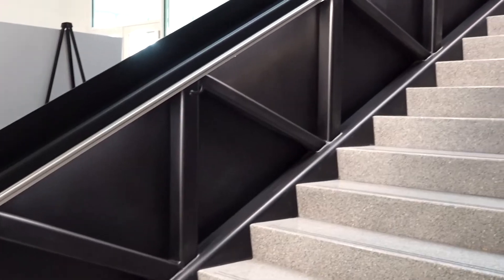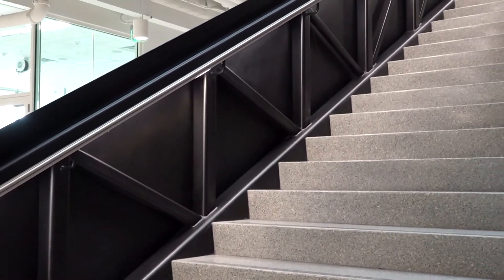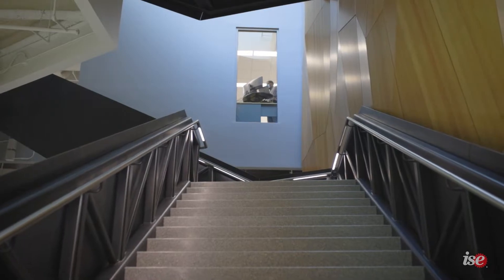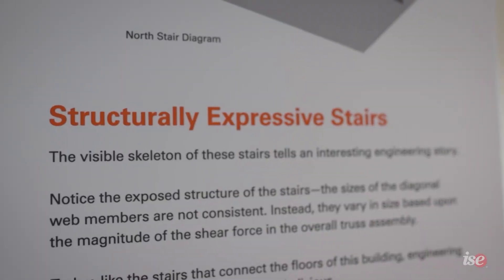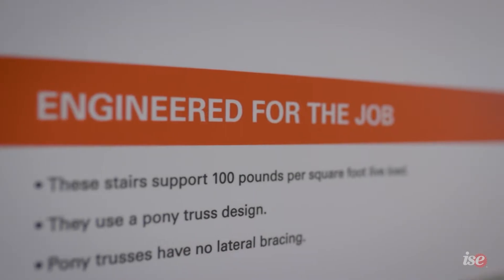The building itself serves as a classroom. It captures real-time data such as energy consumption, water usage, and other metrics related to engineering. Notice the exposed structure of the stairs — the sizes of the diagonal web members are not consistent. Instead, they vary in size based upon the magnitude of the shear force in the overall truss assembly. This exposed truss system enables professors and students to analyze the structure.